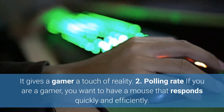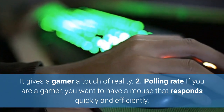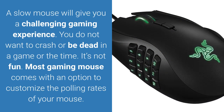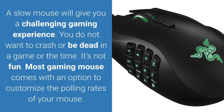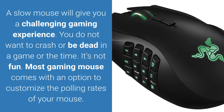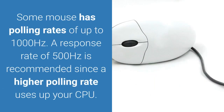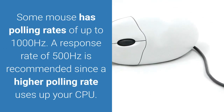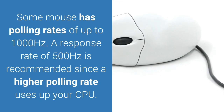2. Polling Rate. If you are a gamer, you want to have a mouse that responds quickly and efficiently. A slow mouse will give you a challenging gaming experience. You do not want to crash or be dead in a game all the time — it's not fun. Most gaming mice come with an option to customize the polling rates. Some mice have polling rates of up to 1000 Hz. A response rate of 500 Hz is recommended since a higher polling rate uses up your CPU.